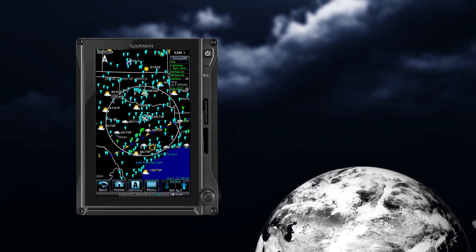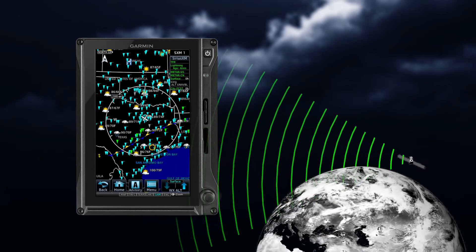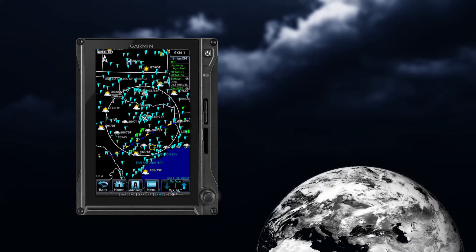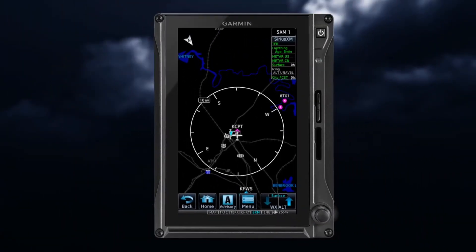Sirius XM transmits all METARs for the continental US and Canada, as well as Terminal Area Forecasts, or TAFs. If METAR data is available for an airport, a color-coded flag is shown beside the airport. METAR data is displayed on the map page, as well as the weather page.